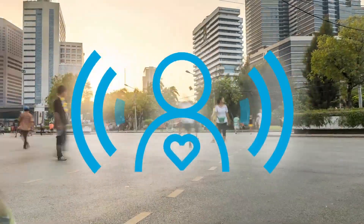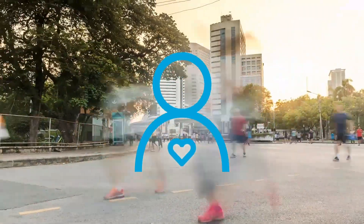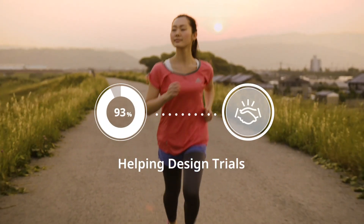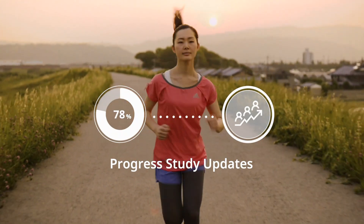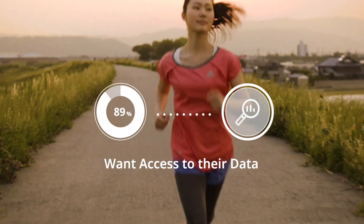Central to the success of a patient-centric clinical trial program is understanding what matters most to patients. With 93% of patients interested in helping researchers design trials, 78% showing interest in progress study updates, and 89% wanting access to their data and results.